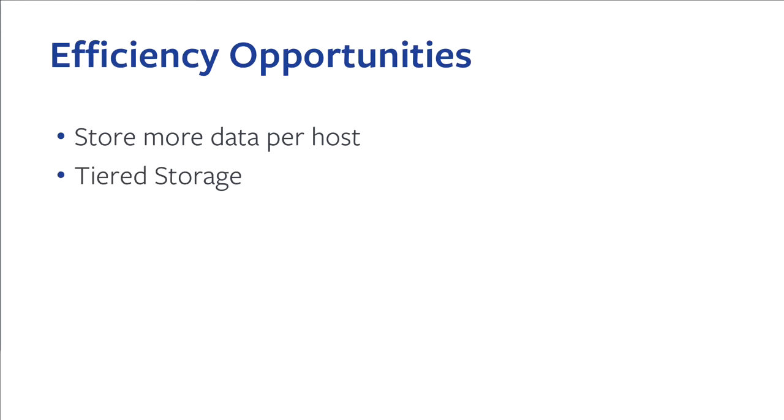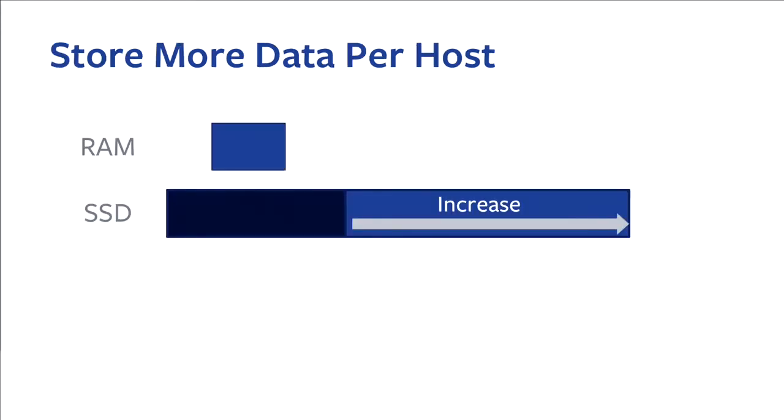We identified two opportunities. First is to store more data per host, and second is tiered storage. By optimizing for space, we improved the efficiency of using the flash. Now we're thinking about improving efficiency for other hardware components beyond flash. Our strategy is to store more data per host — so to store the same amount of data, we can use fewer hosts. It also means less CPU, less RAM, less racks, less physical space — fewer everything.